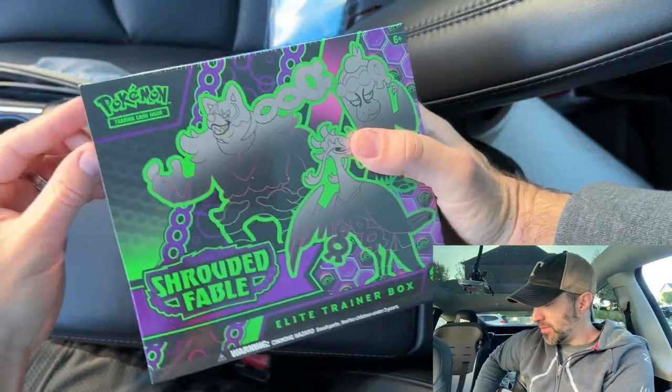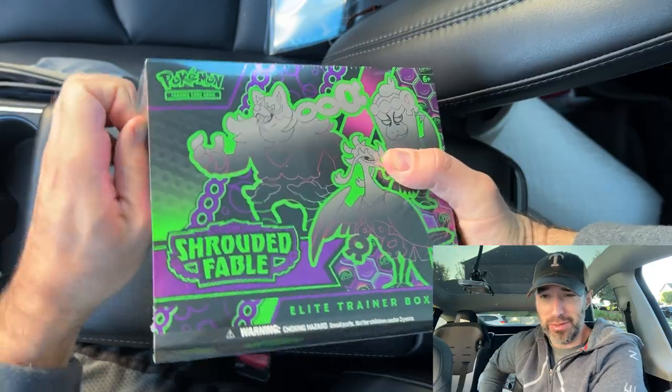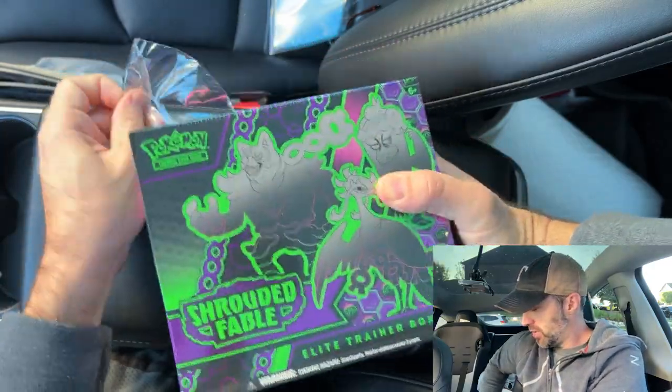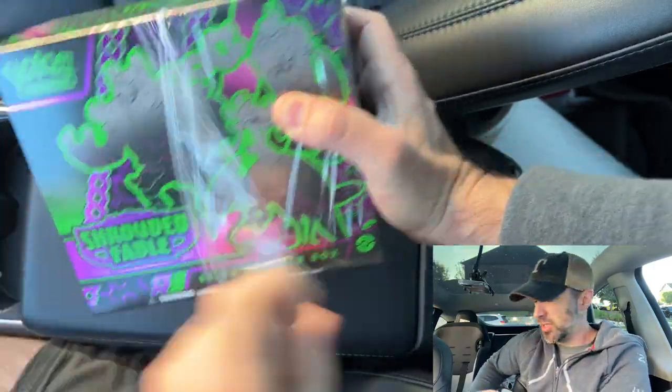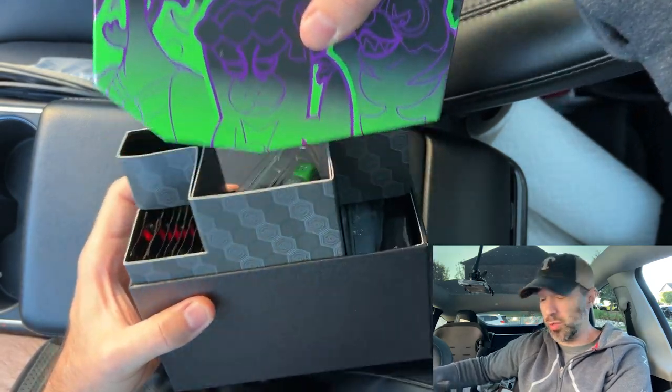So yeah guys, hope you're doing well. It's been a while, but I'm back. Today we've got a Shrouded Fable ETB, just going to open it up for you. I'm not like excited about this set, but there's a few cards that I do want.